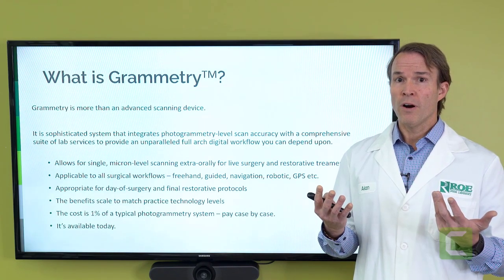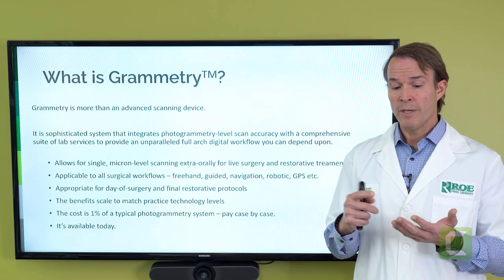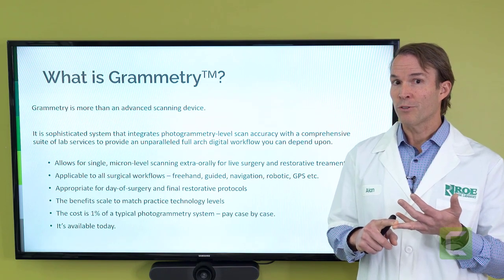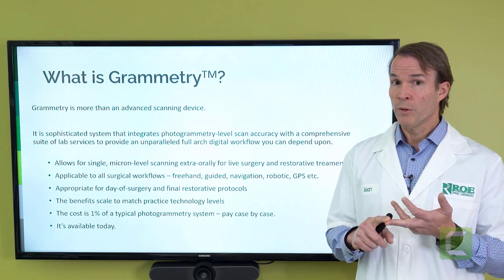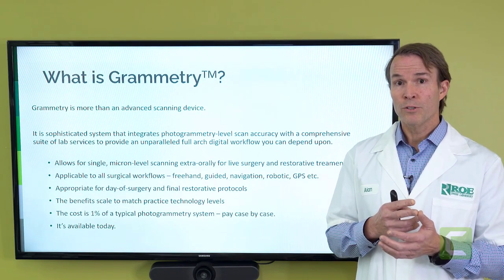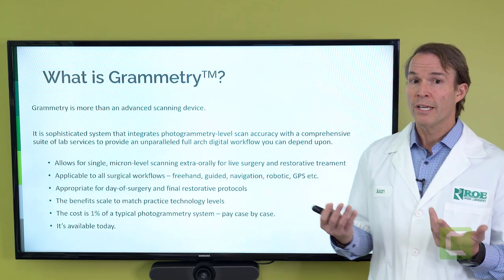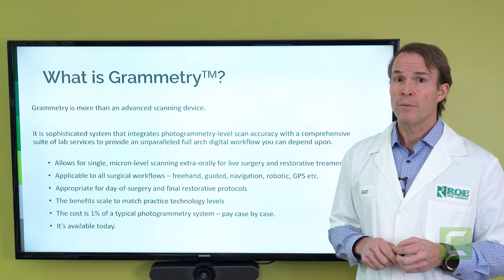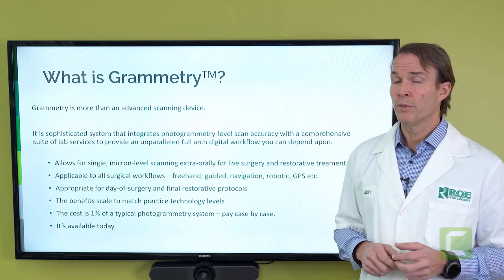The benefits far outweigh photogrammetry from the simple fact that you don't have to have the equipment, but you can make a model if you want to, and you can have a physical record to extract — to take out of the mouth to do some extra-oral scanning. It is appropriate for day of surgery or restorative protocols. You can use it for robotics, guided surgery, freehand surgery, the Yomi system — really just about any type of modality you use for full arch surgeries. You can achieve the same type of accuracy that you would from photogrammetry, and arguably get a better result.